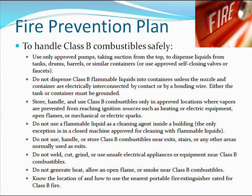Do not use, handle, or store Class B combustibles near exits, stairs, or any other areas normally used as exits. Do not weld, cut, grind, or use unsafe electrical appliances or equipment near Class B combustibles. Do not generate heat, allow an open flame, or smoke near Class B combustibles. Know the location of and how to use the nearest portable fire extinguisher rated for Class B fire.